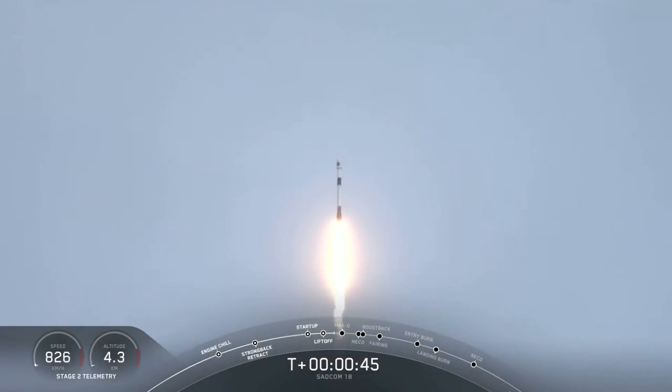We're now 40 seconds into the flight. Falcon 9 has taken off, cleared the tower, and we're currently throttling down to prepare for maximum Q — that's the point of maximum aerodynamic pressure — at 1 minute, 12 seconds.